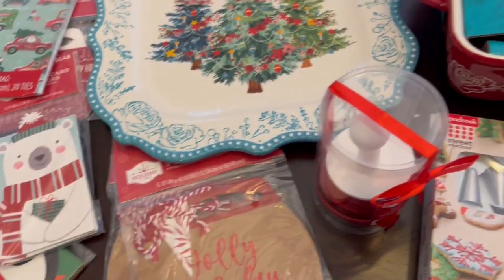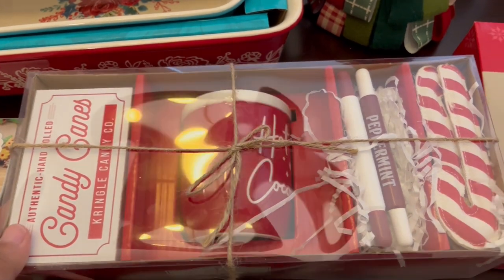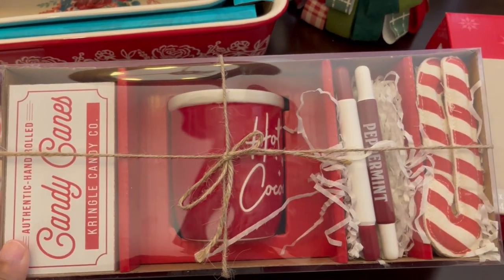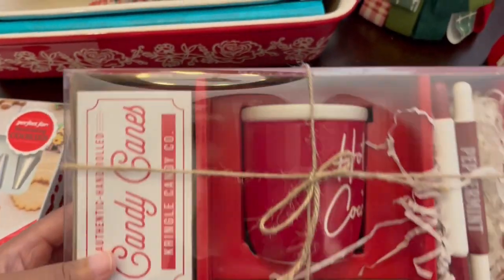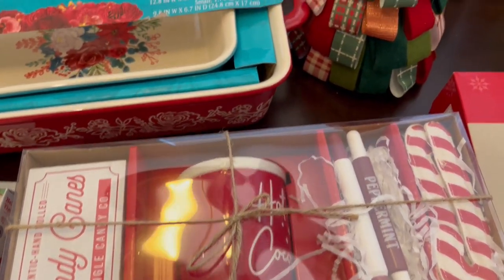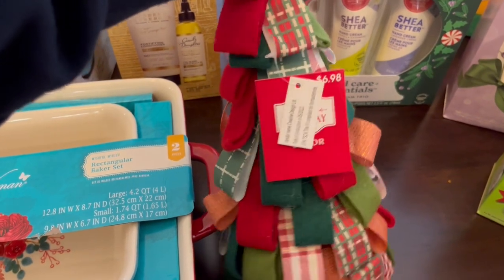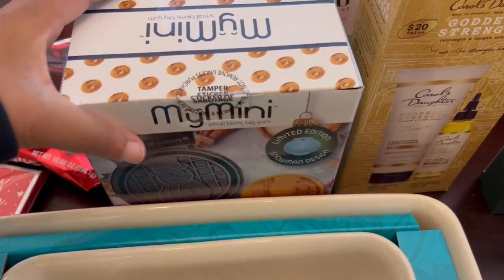I don't think I showed you these gift card holders right here. And then I grabbed this little candy cane set — I saw it in the store before Christmas and did not want to buy it, just didn't want to spend the money. It was $7.98, and then of course I got it for half off, so cute. And then I grabbed this little tree as well — again half off, $6.98. I love stuff like this.